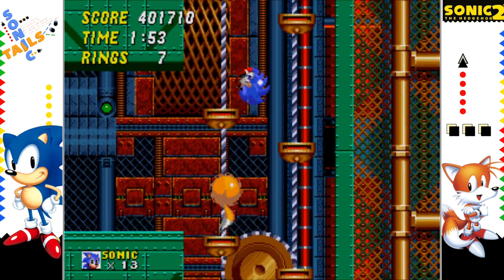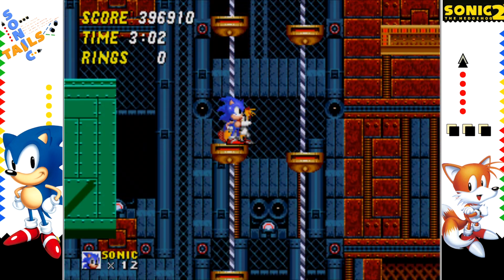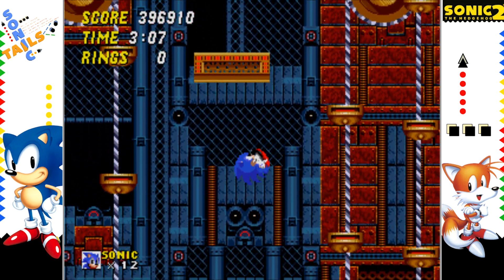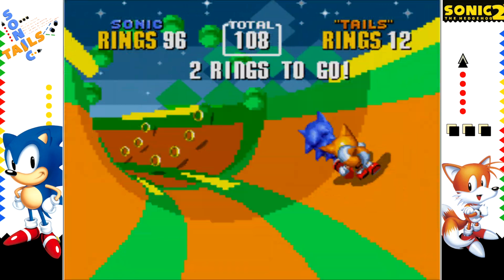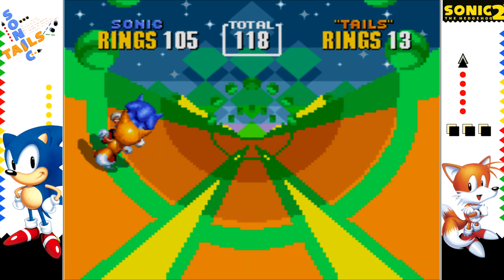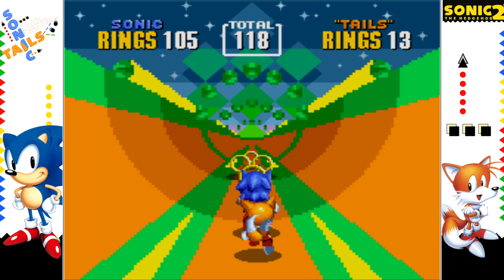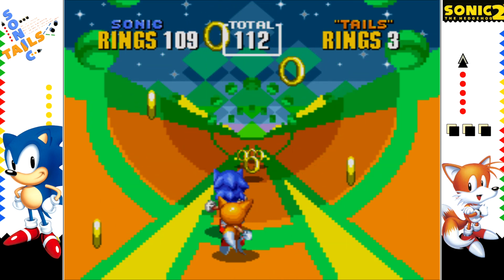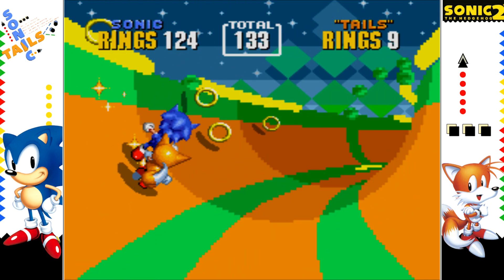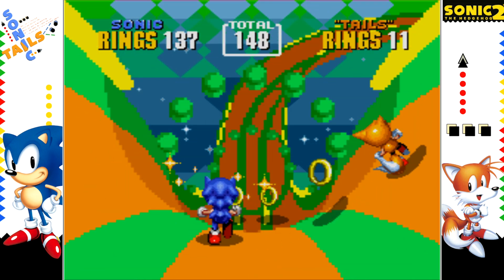Widescreen support does help with this issue, but the bad enemy placement problem still persists. There are also glitches — I actually ran into a platform that was inactive for some reason and caused me to fall to my death. The special stages in the original game quickly became a guessing game rather than skill-based due to the limited draw distance. This made later special stages a hassle to complete. And if you have Tails with you, you also have to account for his delay in imitating your actions, making him a hindrance in these stages — you're better off playing solo.